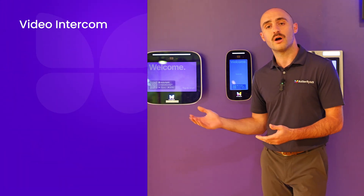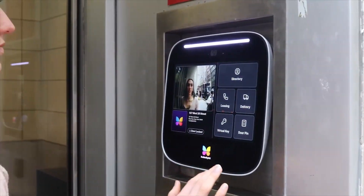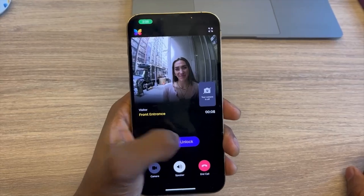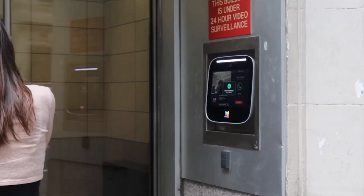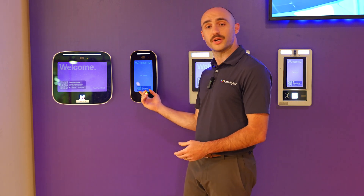Our video intercoms, available in 8 or 12 inch models, are the first point of contact for tenants, visitors, and service providers. Tenants can use their smartphones to open doors, receive video calls, and even send visitor passes, all ensuring security and convenience. Plus, with delivery pins, they never miss a package again.